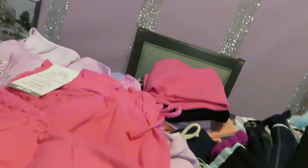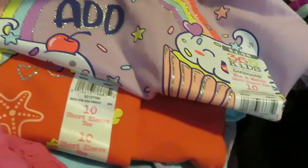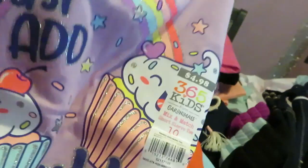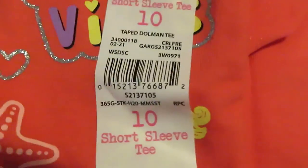Nice little cute girly rainbow top — as you can see, across the sleeves — and they have matching shorts. Give you guys that barcode. And we got the next one — all of these are $4.98. They had nice little cute sets. $4.98 for this one, it says 'Just Add Sprinkles.' Barcode for you guys. These two tops will go with the same shorts — you can mix it up however you want.